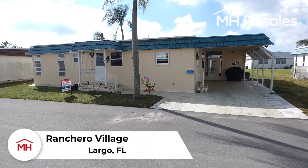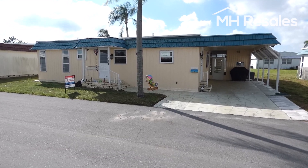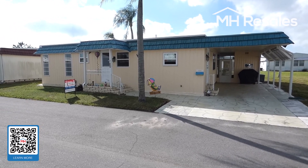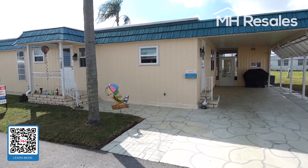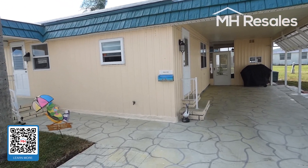This home is located in the premier 55-plus age-qualified community of Ranchero Village in Largo, Florida — an easy 20-minute drive to the award-winning beaches of the Gulf of Mexico. This home is located in the dog section, allowing one dog up to 30 pounds or one indoor cat.